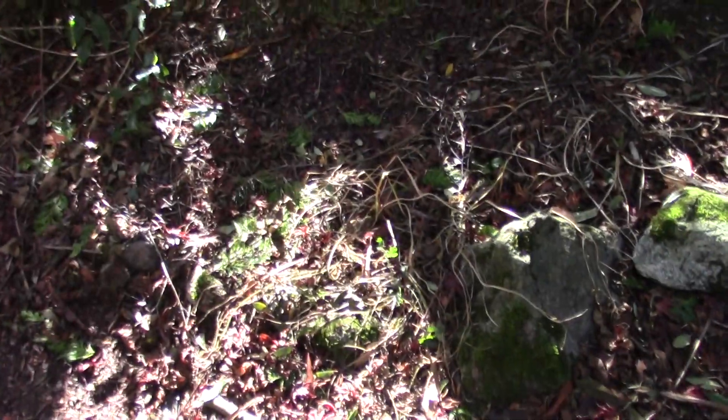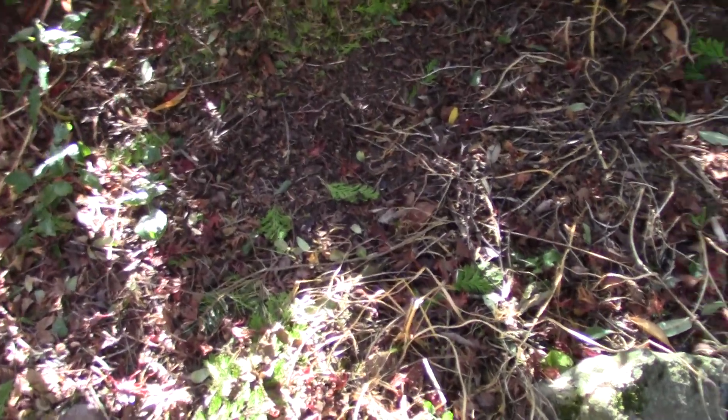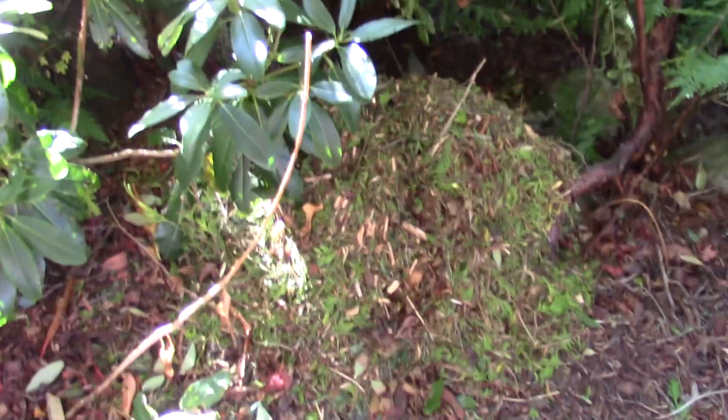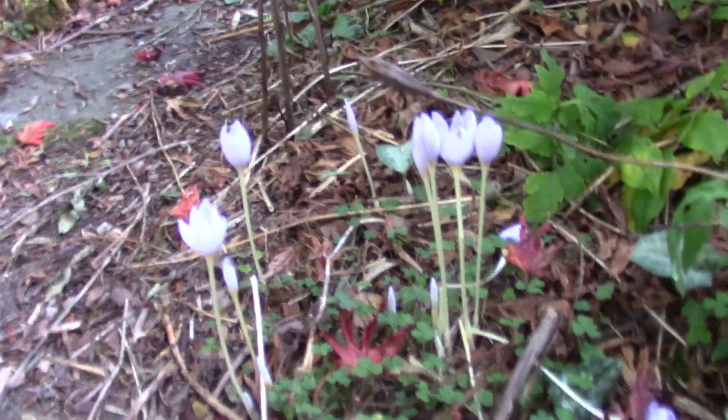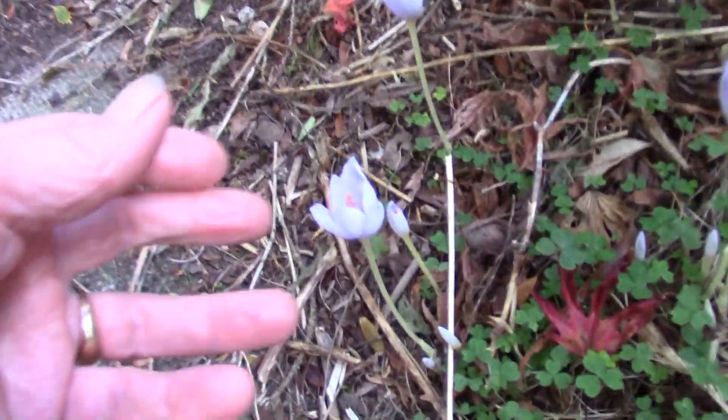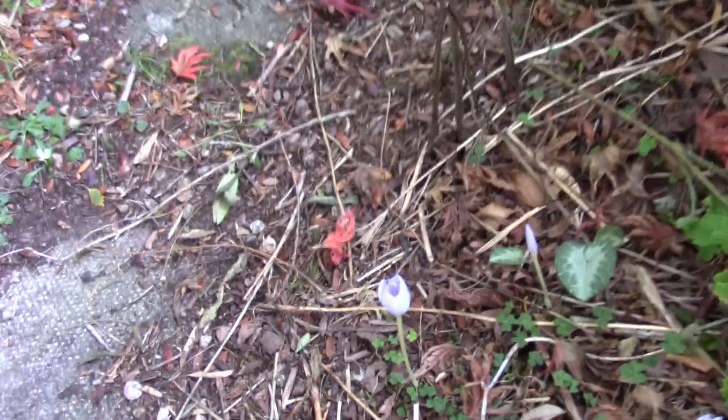Just wandering the mess that autumn makes — doesn't bother me, I like to leave things to die down naturally. We have a lot of piles of shredded stuff as I'm still working, so this has been a work area. Wherever I look there's another little group of crocus coming up — Crocus pulchellus.